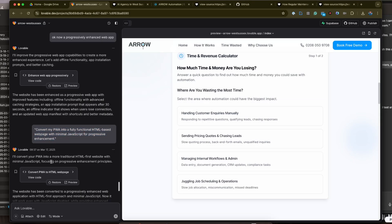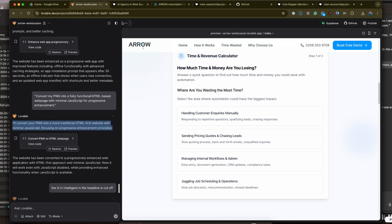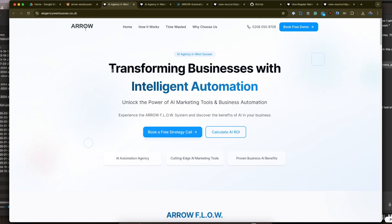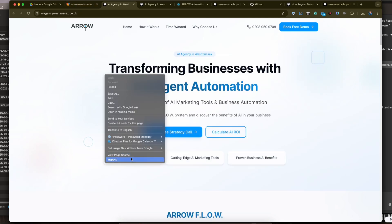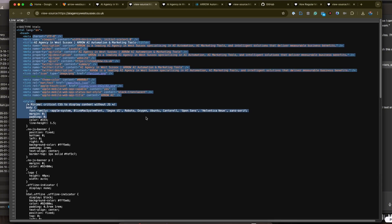You asked me to do a progressively enhanced web app. It went away and did something. Then you told me to convert the PWA into a fully functional HTML-based web page. It said it did it, but obviously it didn't — because when we look at the West Sussex published page, it hasn't actually performed it. It's not told me there's a limitation; it's just not gone ahead and added the HTML from an SEO perspective. It did a bit, but not enough.